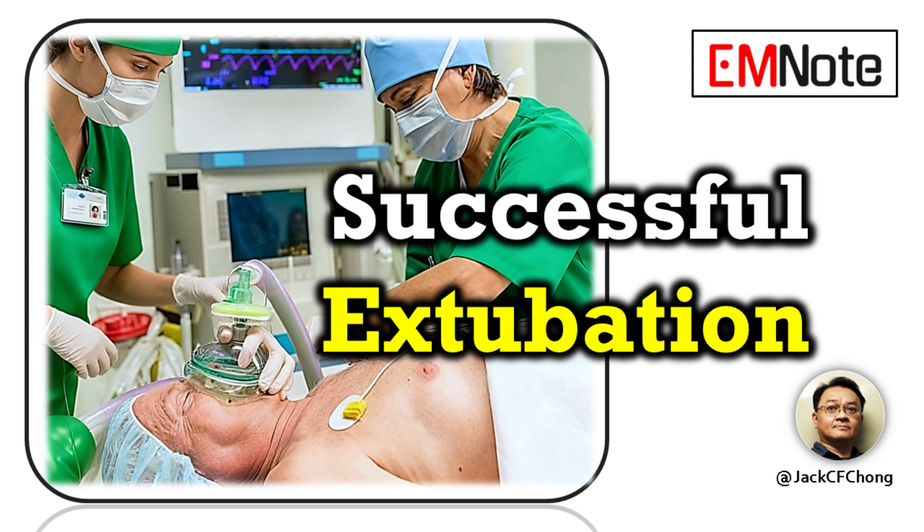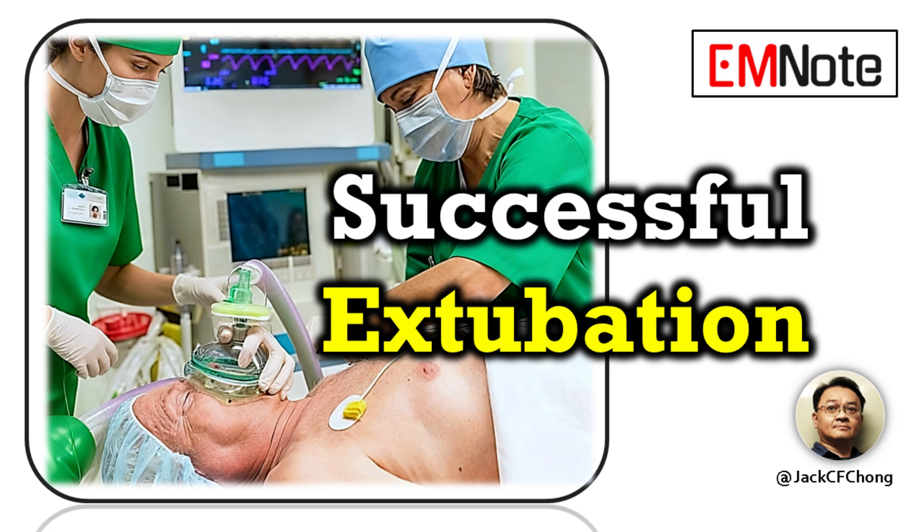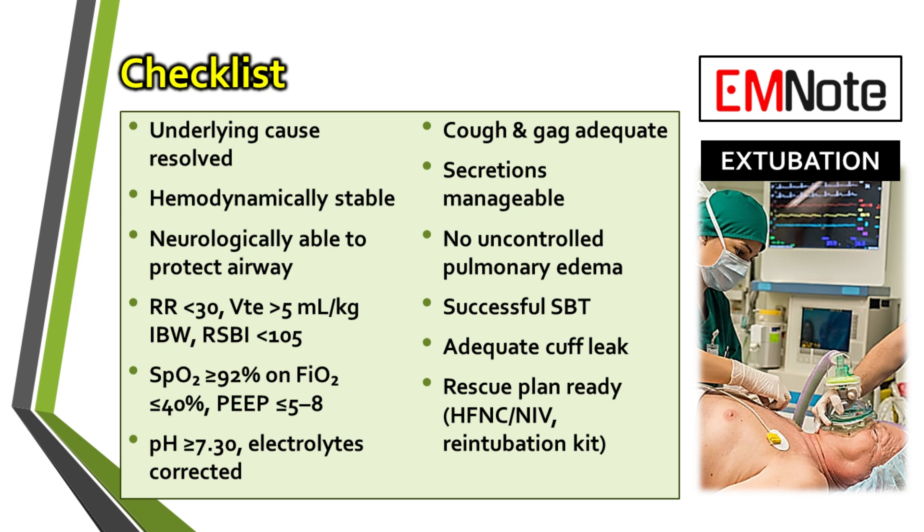Let's talk about extubation. It's a huge step in a patient's recovery, but a successful outcome isn't luck — it's a planned, systematic process. We're going to walk through a checklist to help make that process as safe and successful as possible. The stakes are definitely high. If extubation is timed poorly, it can lead to respiratory failure, which means re-intubation, and that really increases morbidity and complicates recovery.